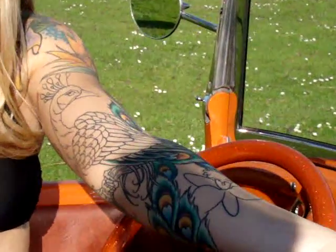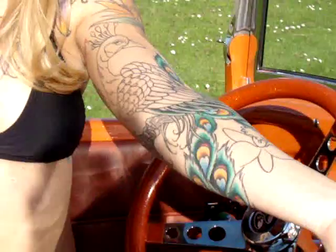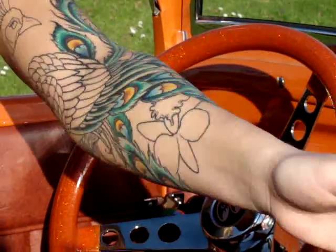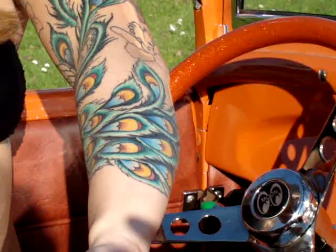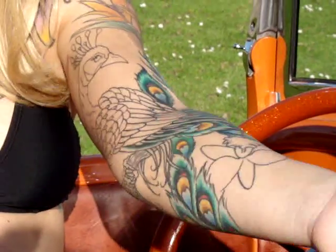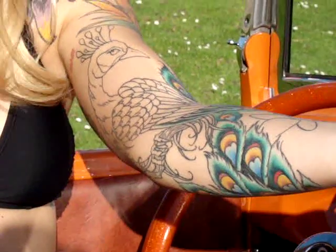So tell us a little about your tattoos. The peacock is being worked on by one of our fellow artists at Inkspot Tattoo of Mission Beach — his name is Justin Cota. I'm extremely happy with the work, as has everybody else that's seen it. Hopefully it should be done in the next month or so.